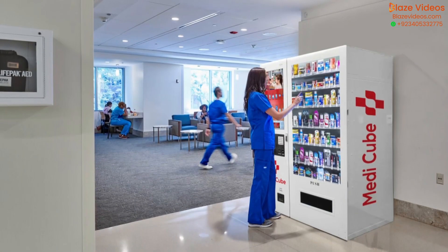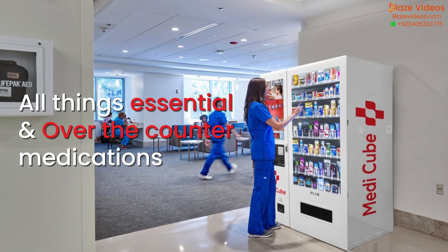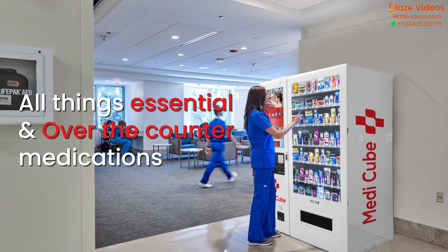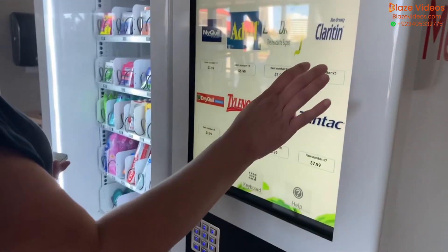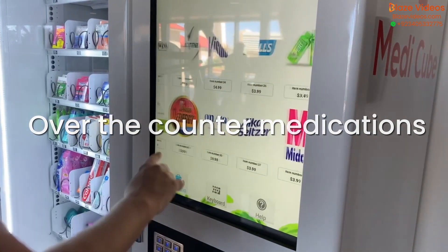Introducing MediCube, your new go-to for all things essential and over-the-counter medications without leaving the campus grounds. MediCube is a state-of-the-art digital kiosk providing a wide range of over-the-counter medications and daily essentials.